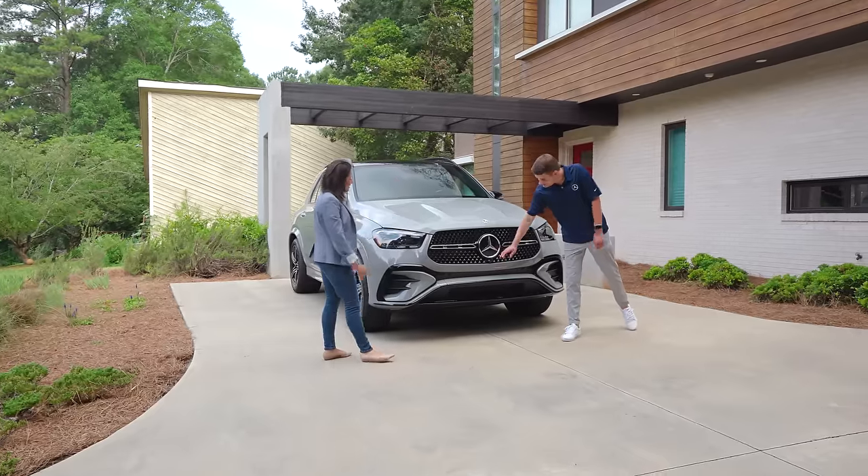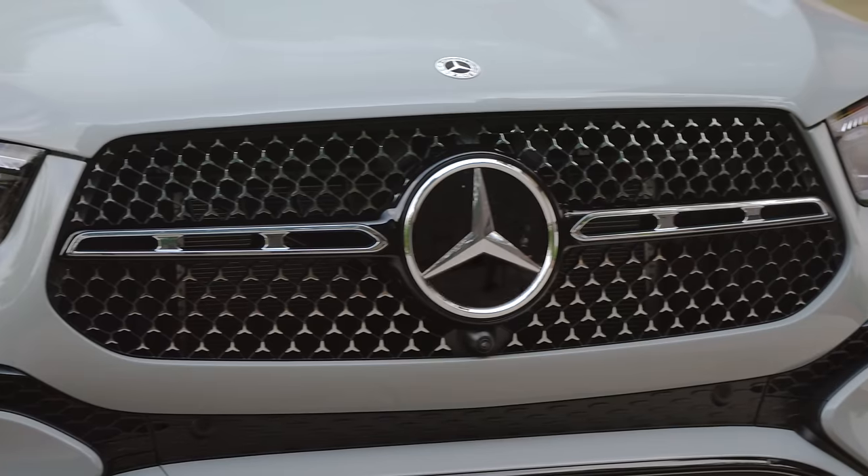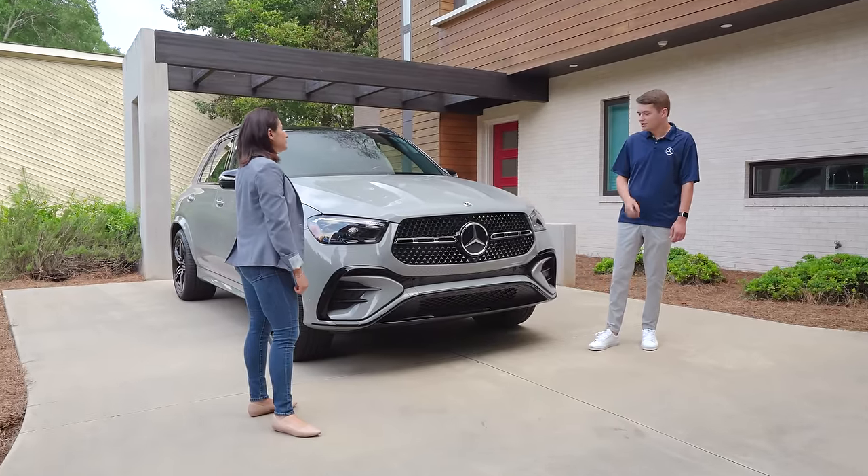Up here in the front there's a new camera. That's for the surround view system. New for the refreshed GLE, surround view is now standard, so all GLEs have a surround view camera so you can see everything around the car. You also get the transparent hood feature — you can actually see what's going on underneath the car, which is a really cool feature. So less driving over potholes.